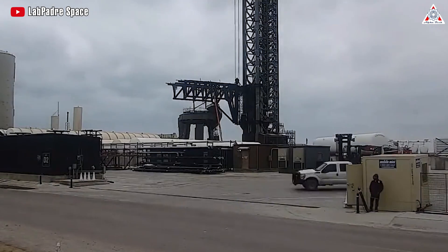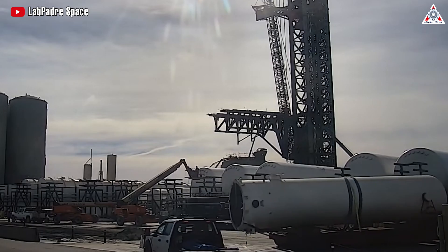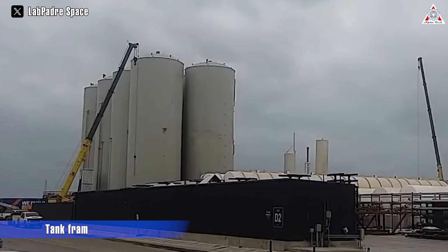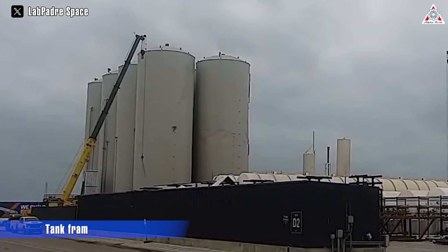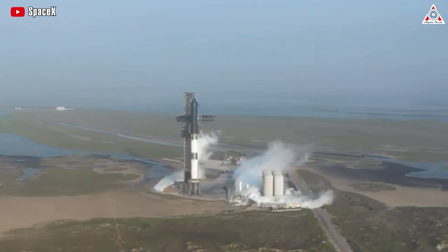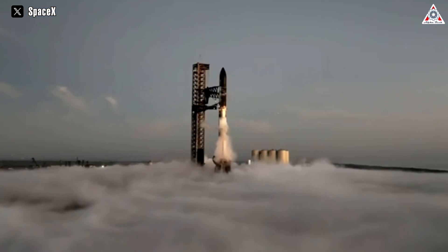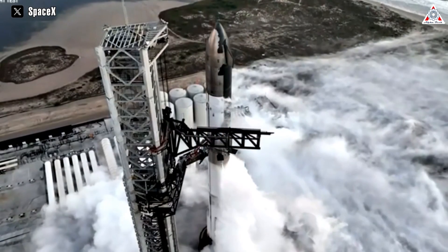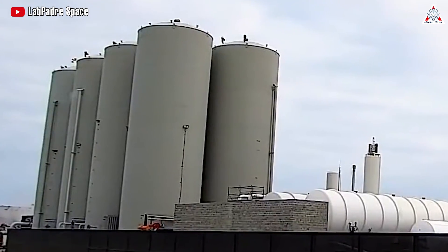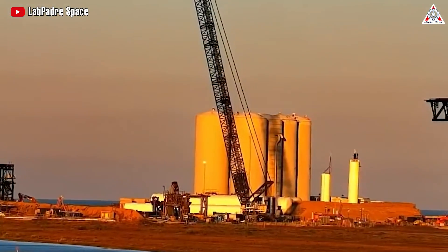SpaceX has commenced the countdown to the upcoming IFT3 launch, unveiling the latest developments at the launch site. One notable highlight is the significant transformation in the tank farm, a crucial component that plays a dual role in storing and supplying liquid methane and liquid oxygen — the propellants used for both Starship and Super Heavy. This tank farm has been built since 2021, and this change is a pivotal enhancement in the infrastructure.